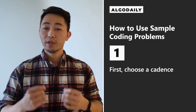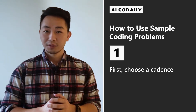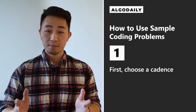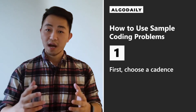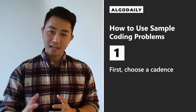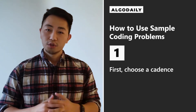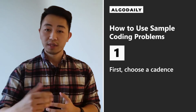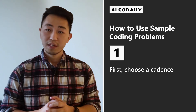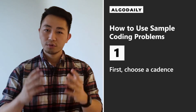So here are the steps. First, choose a cadence. We recommend one problem a day, hence AlgoDaily. Our study plans optionally include two to three problems per day, but as long as you get one done per day, you'll derive the benefit you need. Make sure you're actually focusing on understanding the problem and the concepts rather than just getting a sheer number of problems in. You likely won't see the exact same problems on interview day — you'll see a problem with a similar likeness. Focus on quality, not quantity.